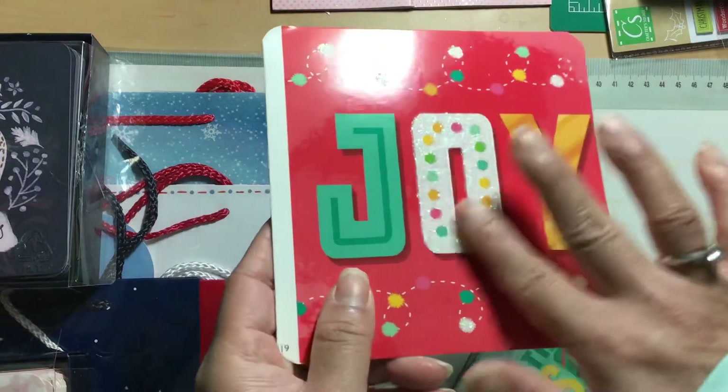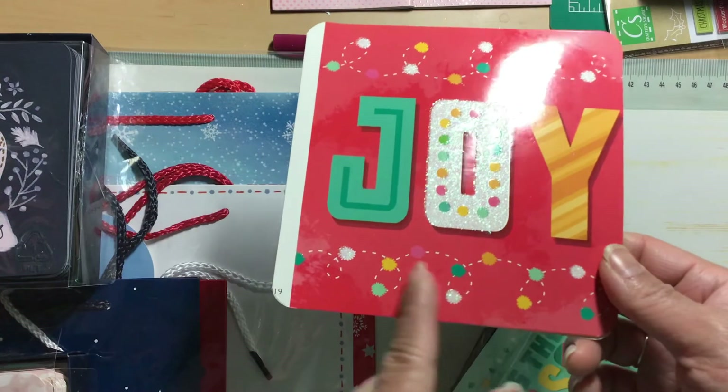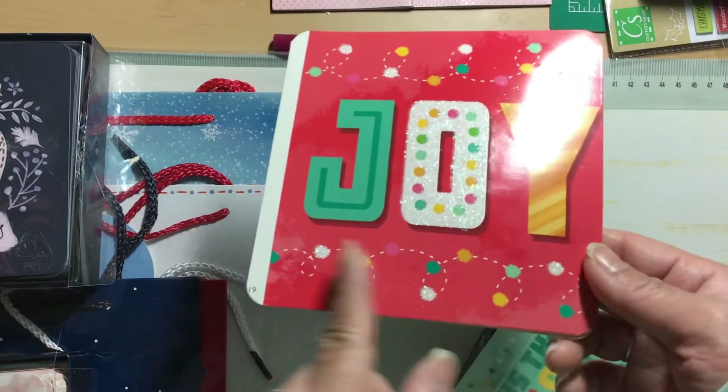This one also has glitter on it, but it's so cute — it's got this pom pom garland that swirls all around it.